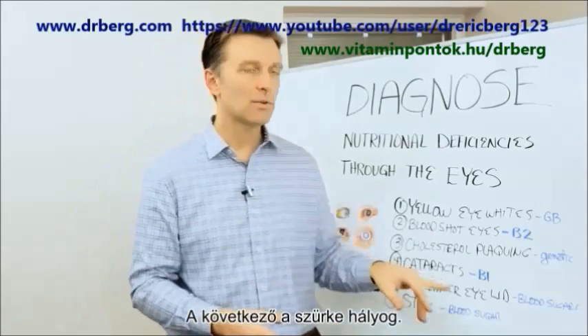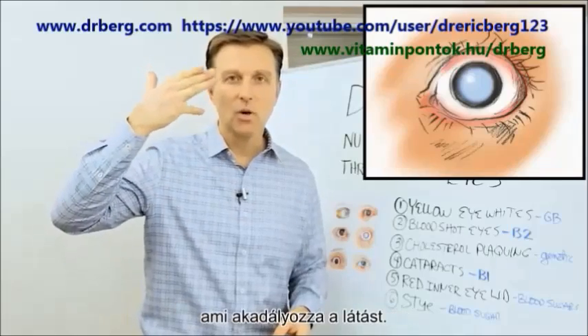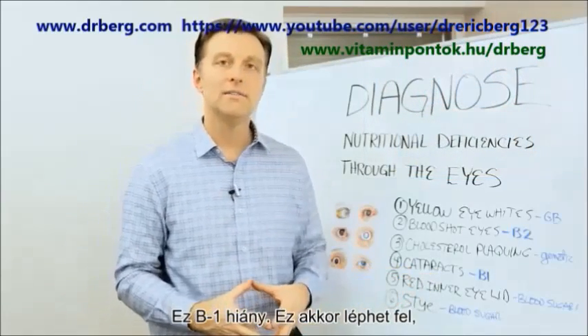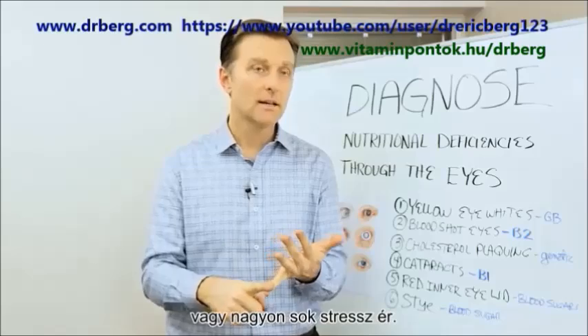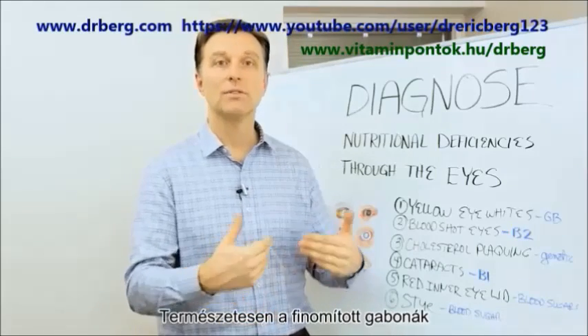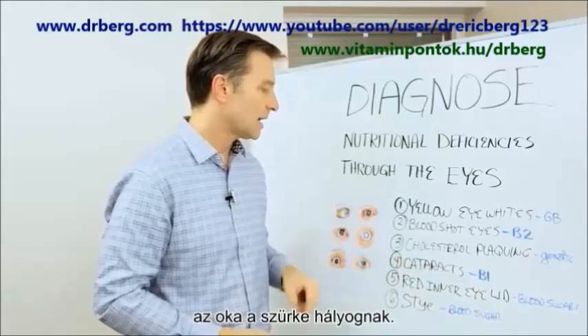The next one would be cataracts — where you have this opaque whiteness on the eye obstructing vision. That's a B1 deficiency. The way you get a B1 deficiency is either consuming too much sugar, being a diabetic, going through mass amounts of stress, or eating refined grains. B1 deficiency will cause cataracts.